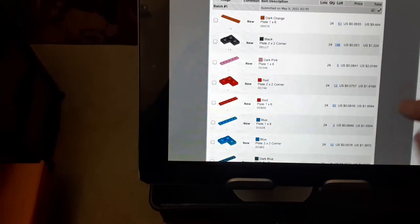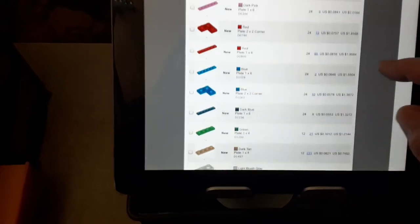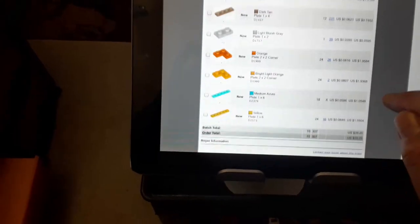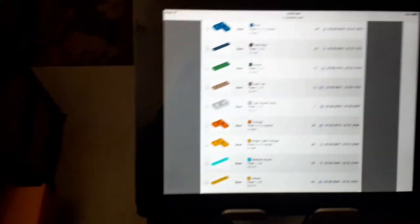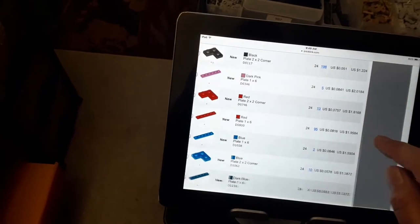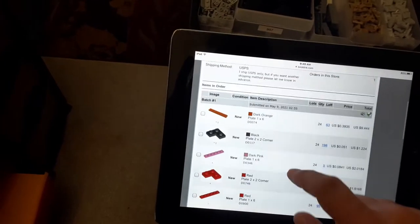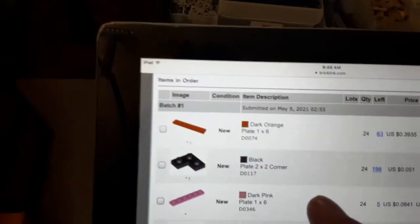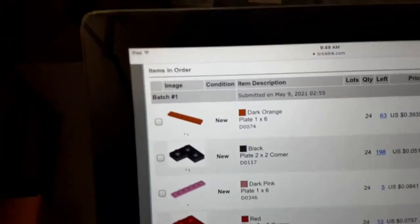I've been getting orders in but it's been kind of slow — not very many high dollar orders, which is okay. I'd rather get some orders than none at all. I'm gonna go ahead and start picking this, then we'll go to D74.